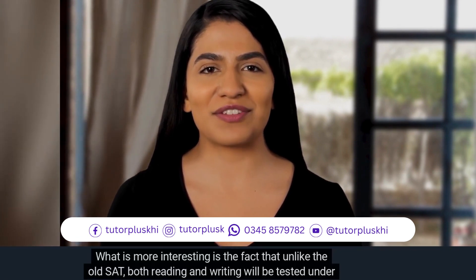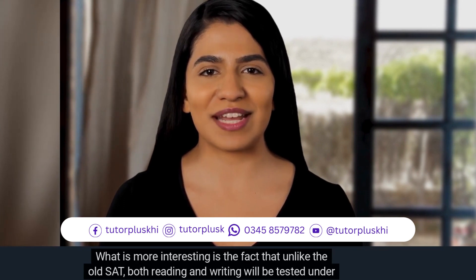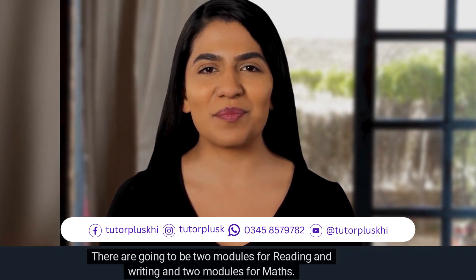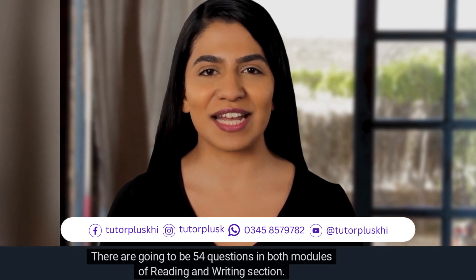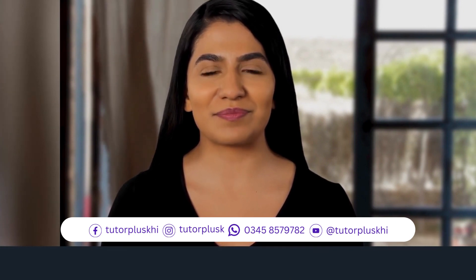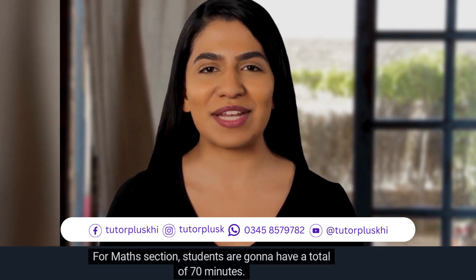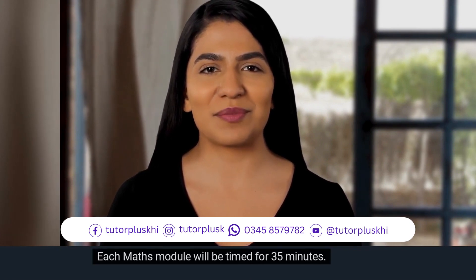Unlike the old SAT, both reading and writing will be tested under one section. There are going to be two modules for reading and writing and two modules for math. There will be 54 questions across both modules of the reading and writing section, with students given a total of 64 minutes — that is 32 minutes for each module. For math, there will be 44 questions in both modules, with students having a total of 70 minutes and each math module timed for 35 minutes.